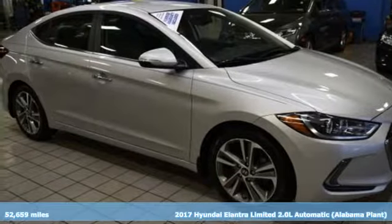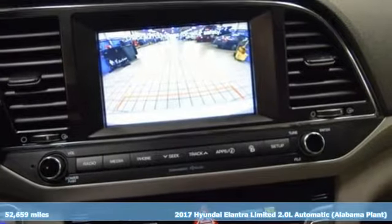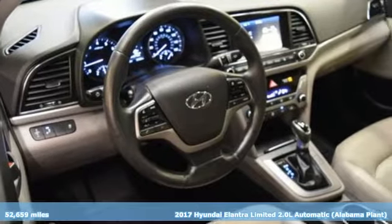Here's a 2017 Hyundai Elantra. Challenging convention to find a better way — it's the Hyundai way. It's equipped for all your driving needs and wants.